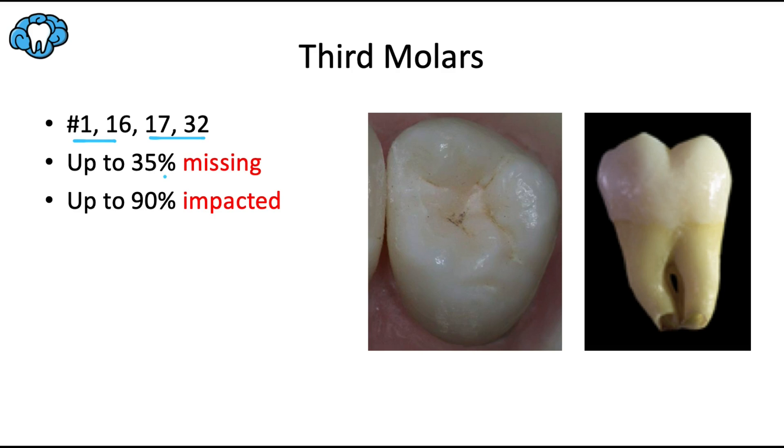Our ancestors had fourth molars, and now we're seeing more and more people missing their third molars, second premolars, and maxillary lateral incisors — a really cool evolutionary trend to keep in mind.